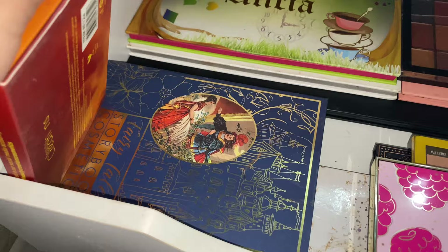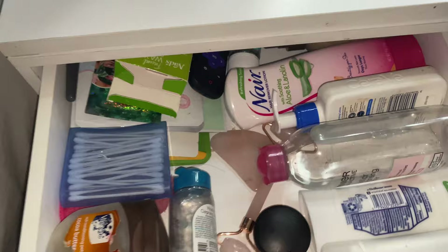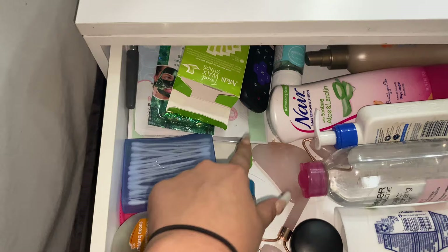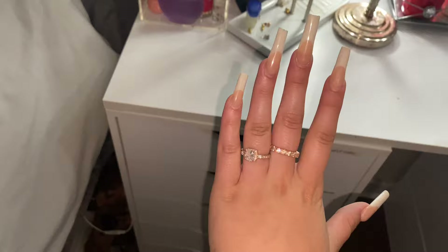Coming up here is my eyeshadow drawer. I have two Beauty Creations palettes, one I have no idea where it's from, Storybook Cosmetics, another Beauty Creations, Jacqueline Hill, and then the James Charles palette. Up here is my skincare and self-care stuff: Vaseline, micellar water, deodorant, moisturizer, Q-tips, face masks, hair masks, Nair, sunscreen, hair care gummies, wax strips, and all that.